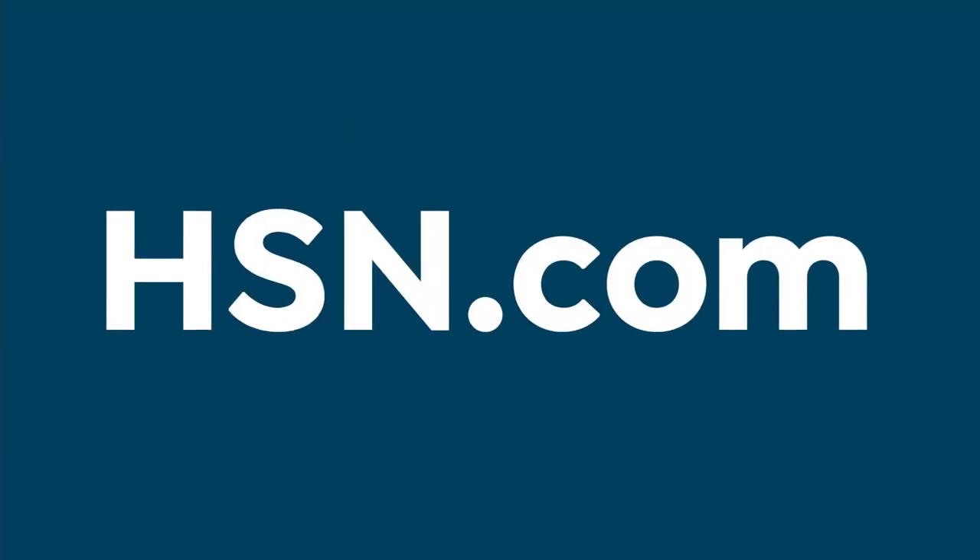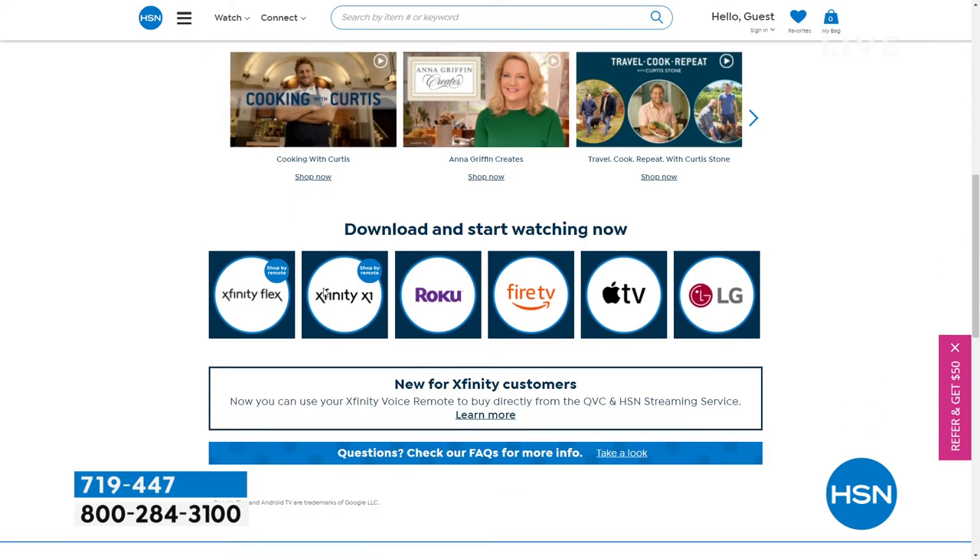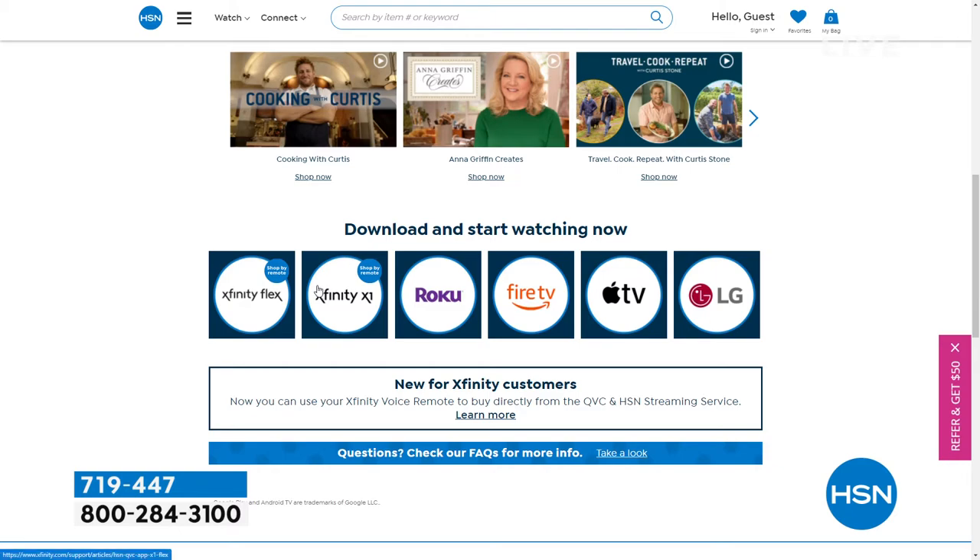Something you might not know — something we started here recently: the free HSN QVC streaming service. It's everything that you love about shopping, but there's so much more. You can watch original content, watch our live shows, see familiar personalities, and maybe meet some new faces. Find great products, amazing brands, and amazing deals — all while you discover the stories and the people behind them. You can also catch up on shows you missed for free. Find it on Fire TV, Roku, LG, Xfinity X1, Xfinity Flex — launching on even more platforms later this year. Discover where shopping comes alive.